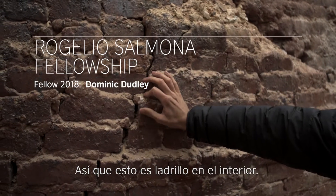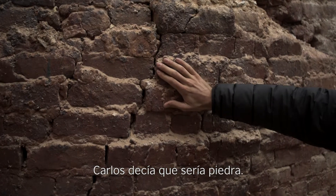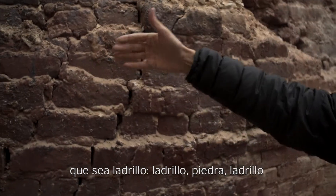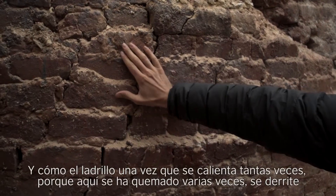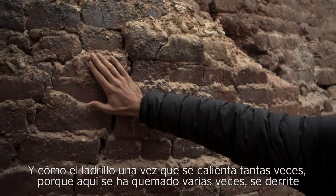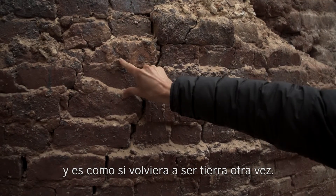So this is brick on the inside. Was Carlos saying that it would be stone? But it's interesting that it's brick — so brick, stone, brick. And how the brick, once it's heated so many times, because this is burnt so many times, it melts and it becomes like the soil again.